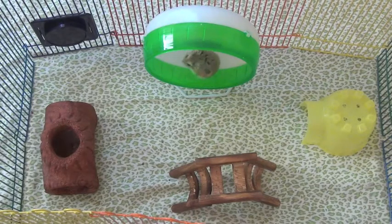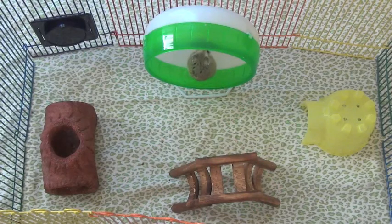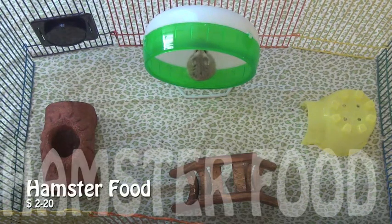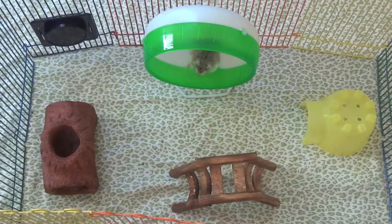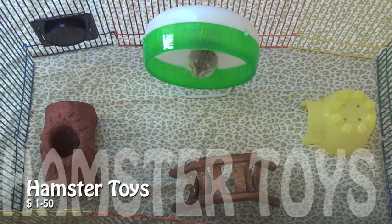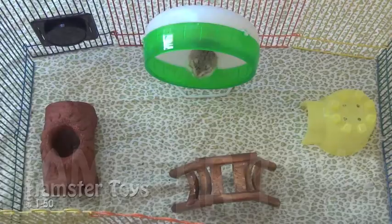A water bottle is a must-have — you can't use a water dish because hamsters can spill it, and it has to be high enough so they can't chew the plastic. Hamster food mix can go from $2 to $20, and the additional proteins and calories your hamster needs come from fresh fruits and vegetables.